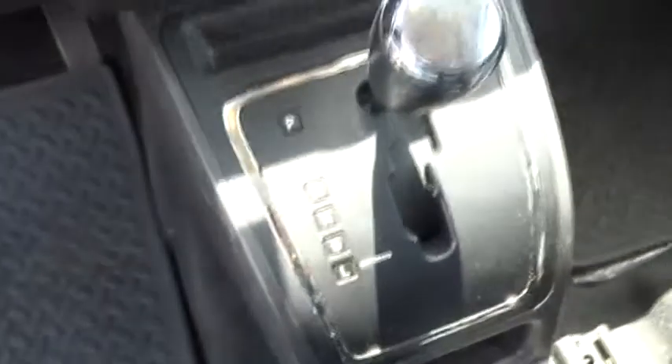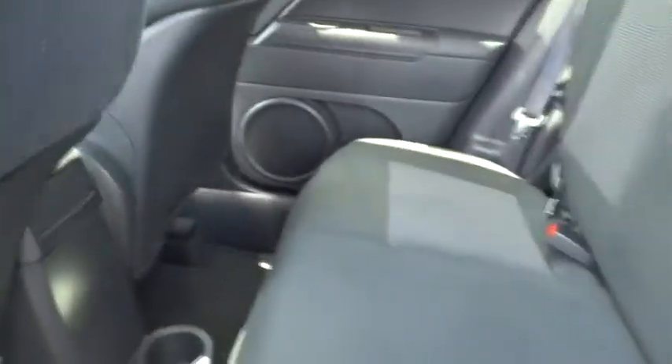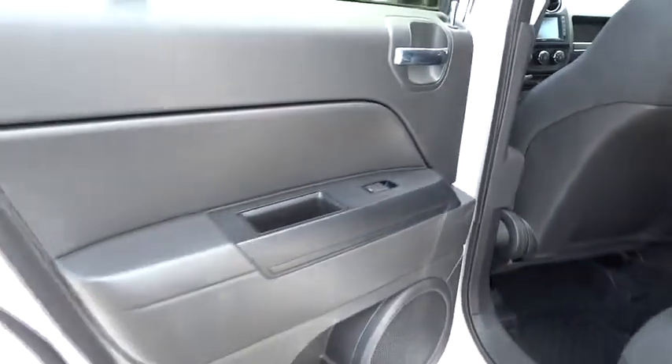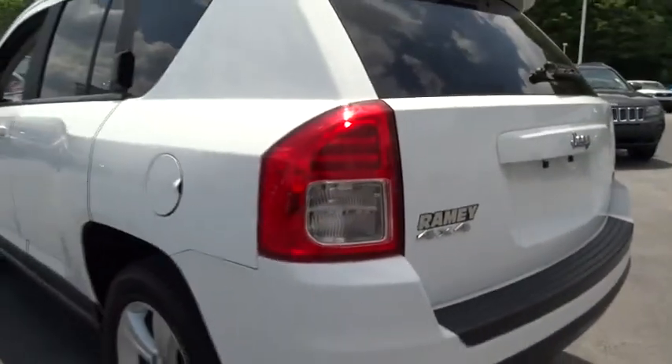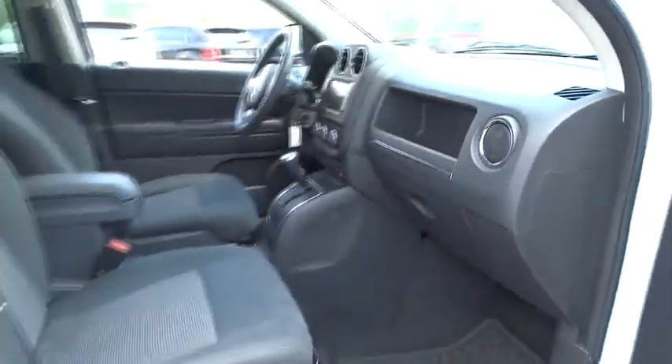Take this vehicle for a spin and see why so many shoppers are now proud owners. Carfax. Thank you.